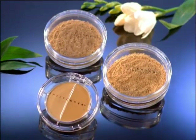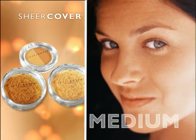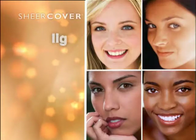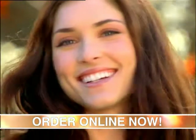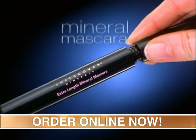Sheer Cover comes in four kits: light for fair skin, medium for medium skin tones, tan for olive complexions and dark for rich deep skin tones. It's easy to choose. Plus with two powders, you can blend your own color to match your skin tone in any season. And for lush sexy lashes, we'll send you our Extra Length Mineral Mascara.